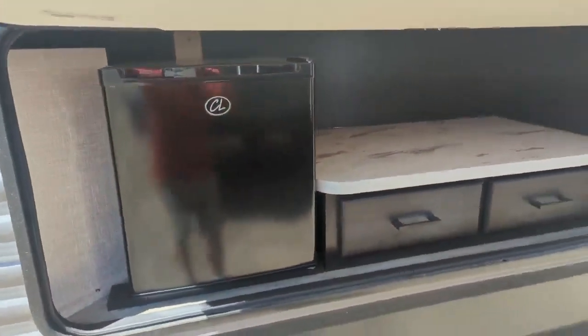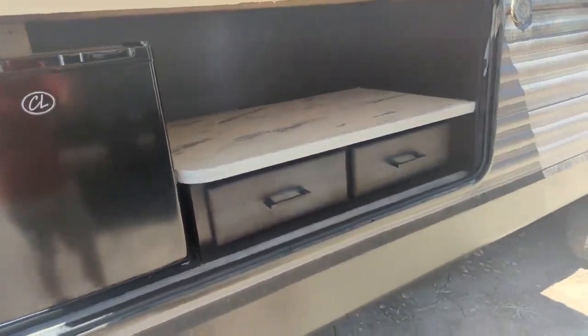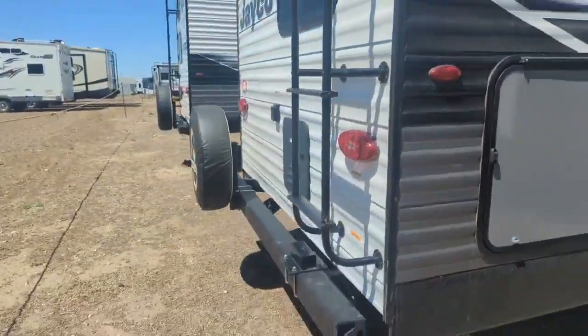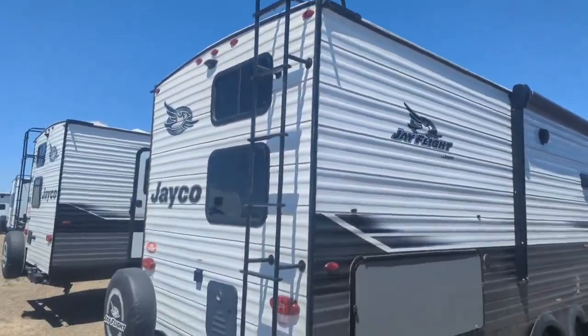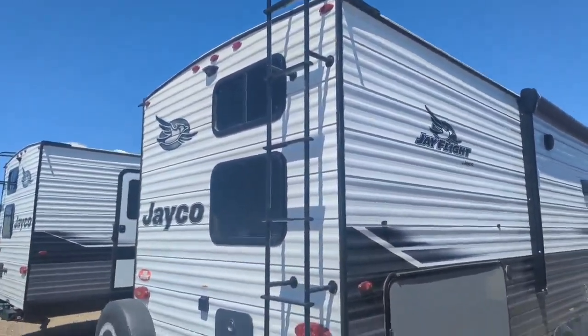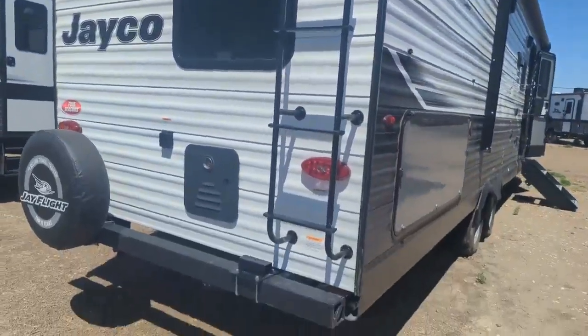I'm going to get this door open — it's a little breezy today so the door was kind of blowing. Inside here you've got a little outdoor kitchen, fridge, and just a prep area with some storage, and the camp griddle just clips on the outside. Coming around, you do have a ladder off the back, so a fully walkable roof. The roof is rated for 4,500 pounds — get up there, sweep things off, check things out, do your maintenance.